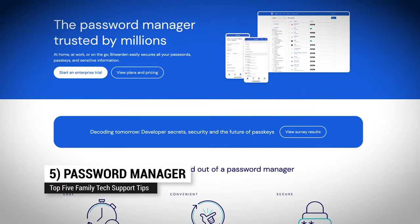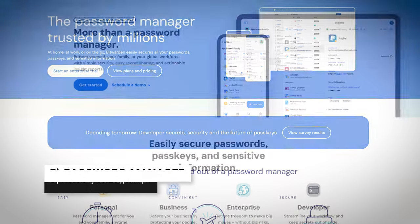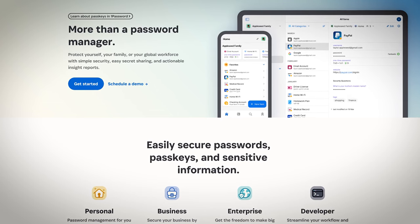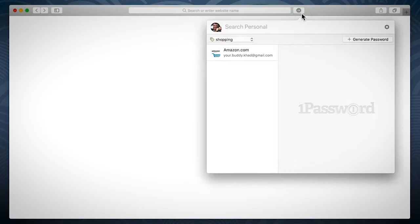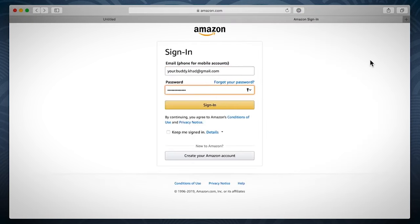Number five: password manager. If your brother forgot their password, their login, or left the caps lock key on — whatever the issue — a password manager can help. They store passwords in an encrypted container, ensuring safety while offering convenience. They can even share passwords with you, just in case you need to redo their security credentials.